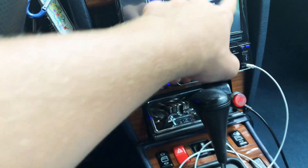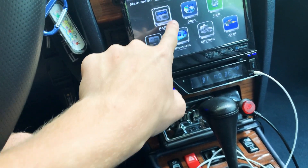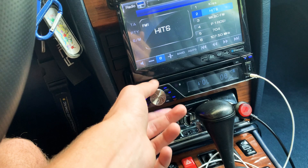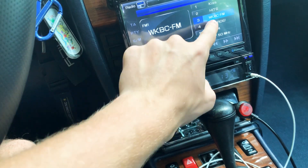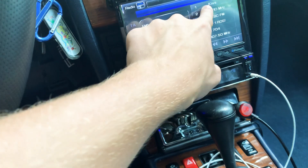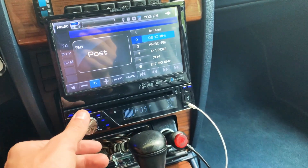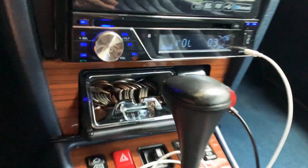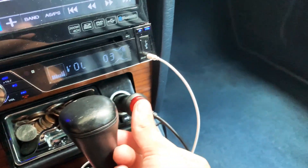I'm going to show you guys the radio — you go right here to radio and you can play your stereo. It's pretty nice. Down here is like my ashtray, but I don't use this as an ashtray — I use this as my change holder. Then over here I have my lights for under the dash. It's pretty nice.